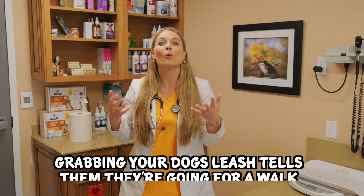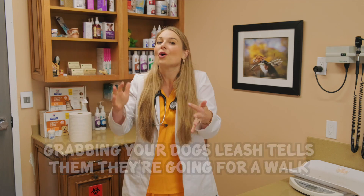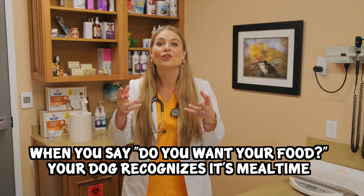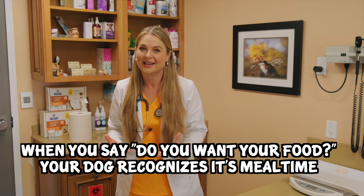You pet parents might already be using this experiment and didn't even know it. In our house, for example, when my dogs hear the jingling of their leashes and their collars, they get so excited and they know they're going to go on a walk. Another example is if you say, 'Do you want your food?' your dog starts sitting there waiting and salivating knowing the food is coming. So classical conditioning is used on a daily basis with us pet owners.